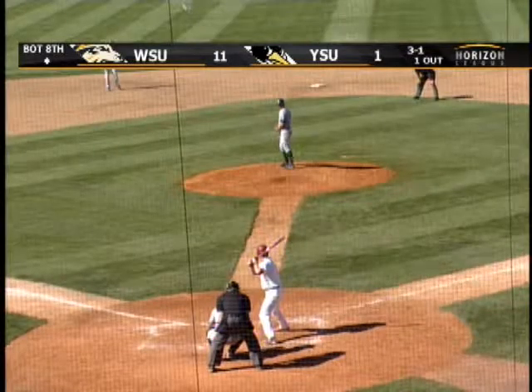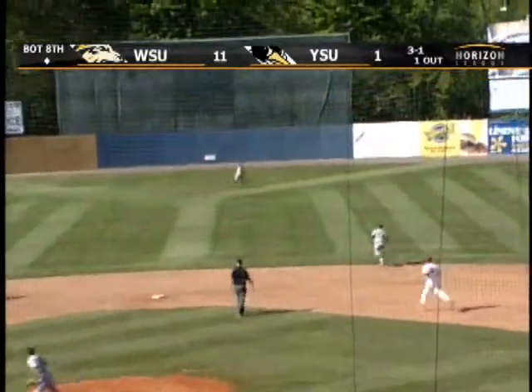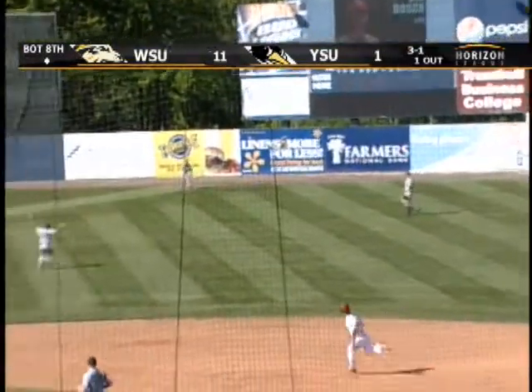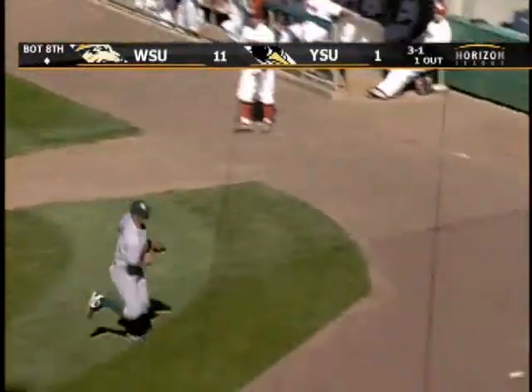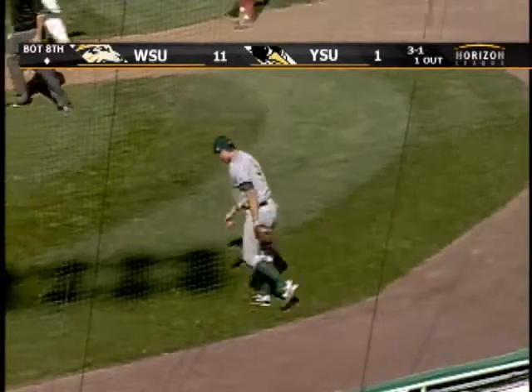Not too many times you see Drew Doche 0 for 3. And he hammers this one. He will not be 0 for 4 as Doche goes to dig it out and tries to get two, and he will. So Lepari's going to be waved around, and he will slide safely. And now the overthrow will allow Doche to move up to third base.